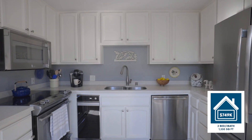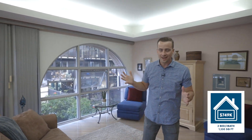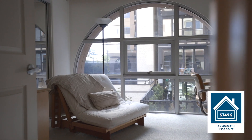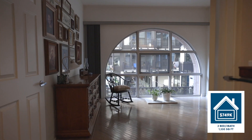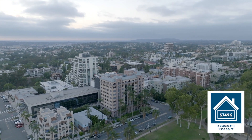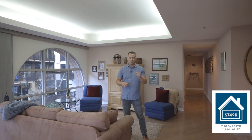Welcome to this two-bed, two-bath, 1,330-square-foot condo. You have oak floors, an upgraded kitchen, and floor-to-ceiling windows with a ton of natural light that you just can't get in a lot of these condos. This condo is listed at $749,000, but this is a huge steal because there are a lot of condos in this building that actually sold for a million dollars or more. In fact, there's a condo listed at $1.49 million right now today.